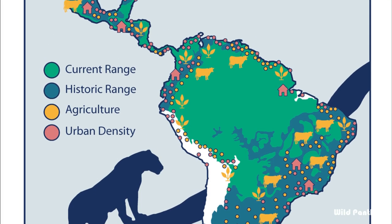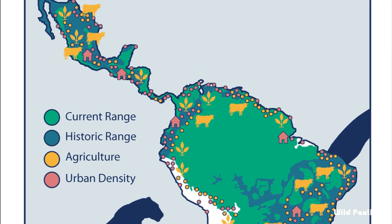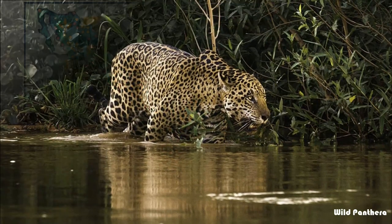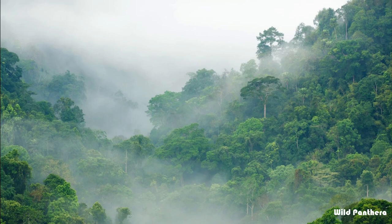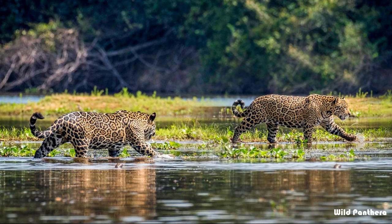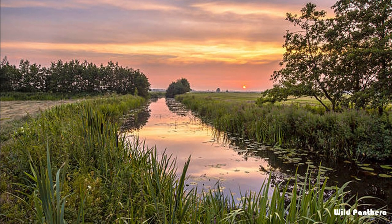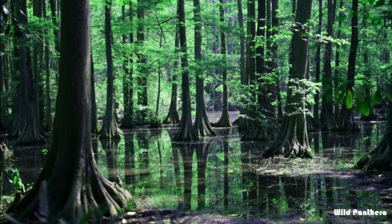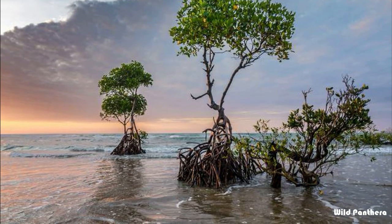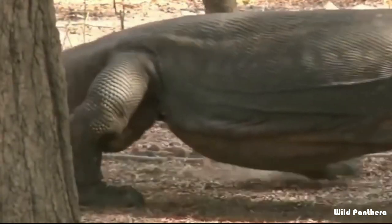The jaguar is commonly found in the rainforests of the Amazon and in swamps. Jaguars live in a range of habitats including arid scrubland, thick tropical rainforest, swamps, coastal mangroves, and lowland river valleys.